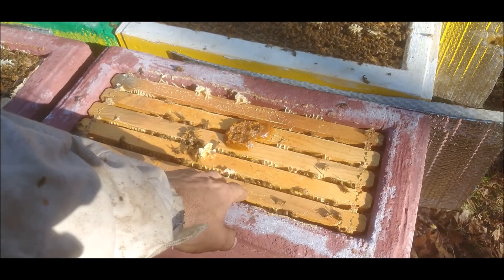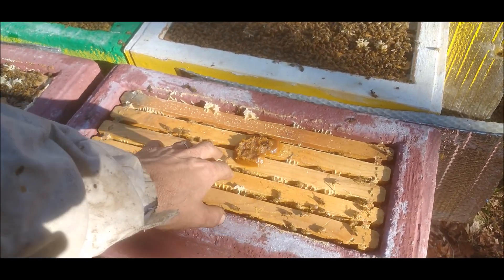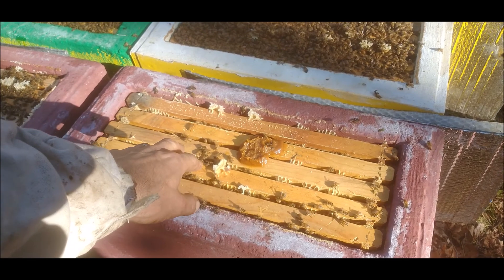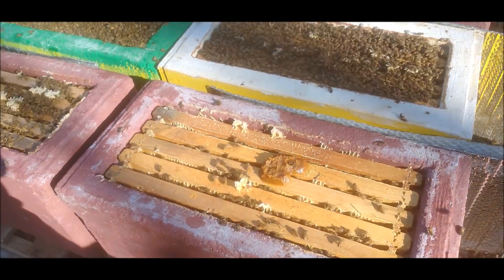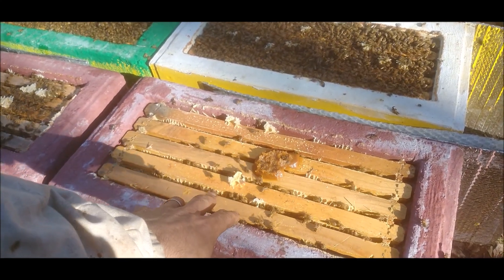This one had PMS — parasitic mite syndrome — just spotty brood from having too high a mite count. This is actually the colony that tipped me off to check my mite levels. I'm going to check them and see how they are.